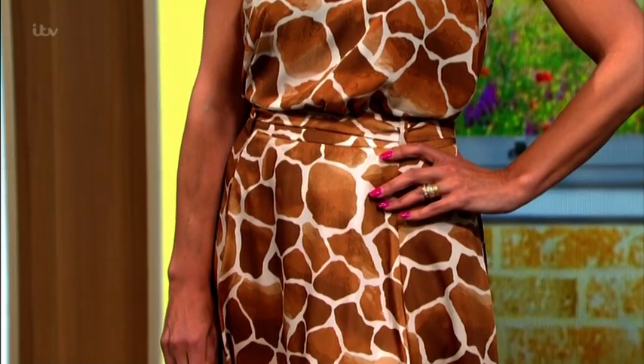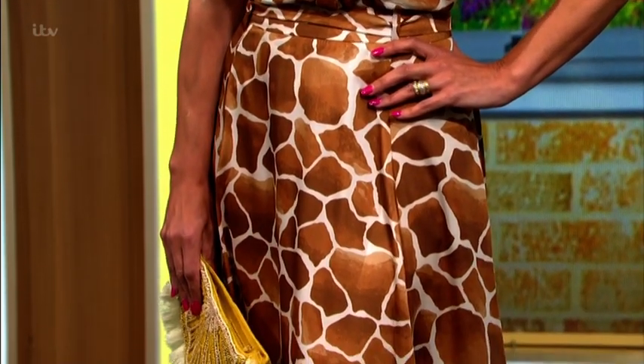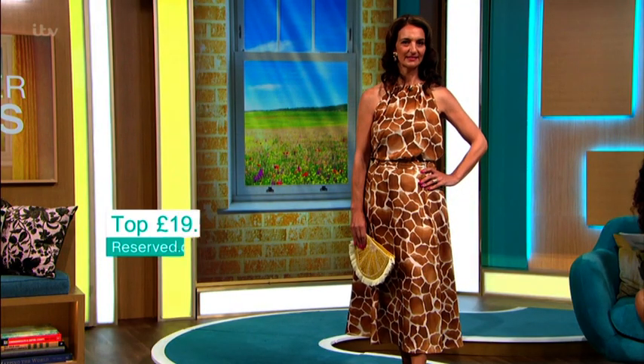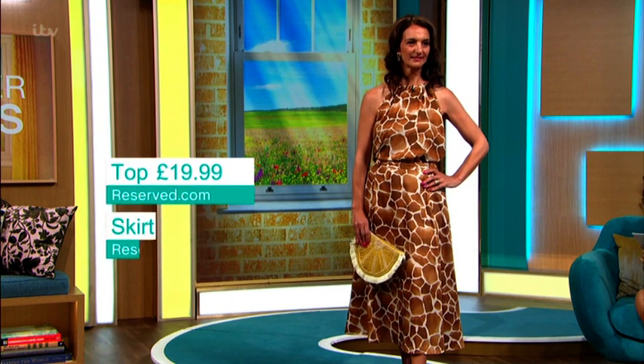What I love is you're getting the versatility out of being able to wear it with a different blouse or a pair of jeans. They are from reserve.com — the top is $19.99 and the skirt is $34.99.